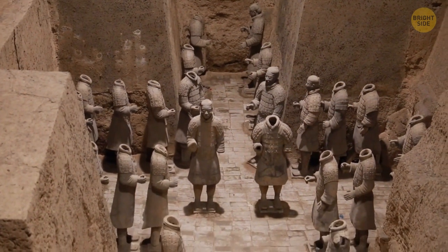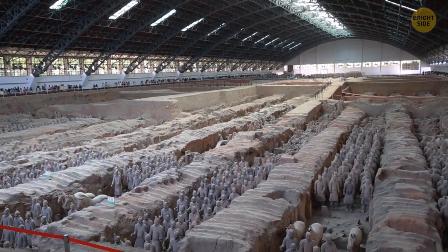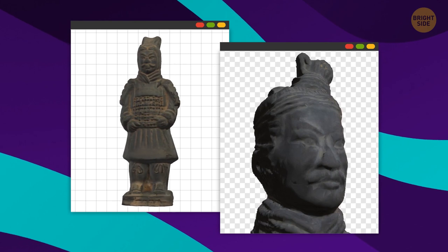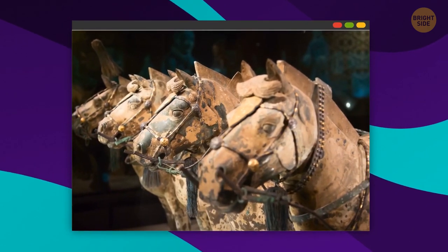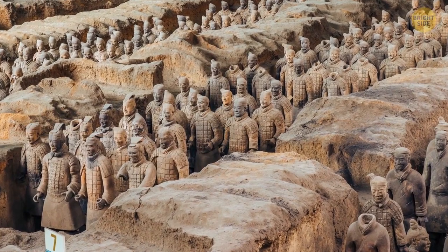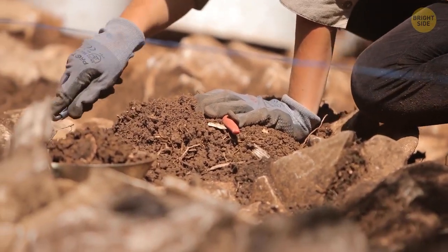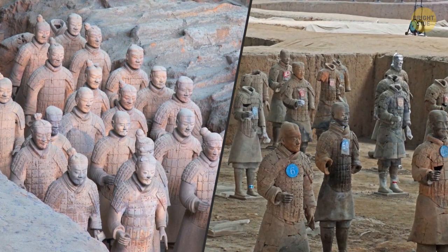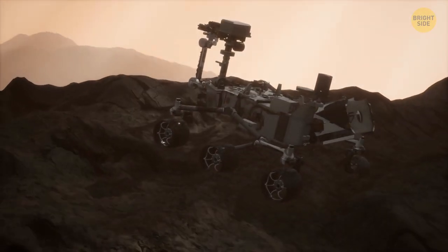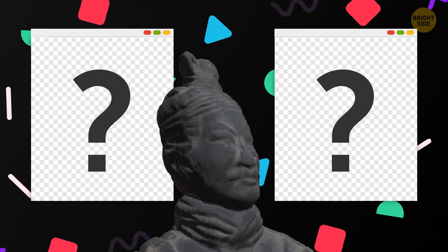The discovery of the tomb of the first emperor of China in 1974 is well-documented. Who could forget the finding of 8,000 terracotta warriors protecting the entrance, each with their own unique facial expressions? There are even full-size terracotta horses and chariots for extra protection. What isn't well-known is that some areas of the tomb have never been entered. Archaeologists are very reluctant to open the site because the whole area is unstable. Eventually, researchers will send tiny robots into the unopened tombs, but until then, they have to wait a little longer for the secrets.